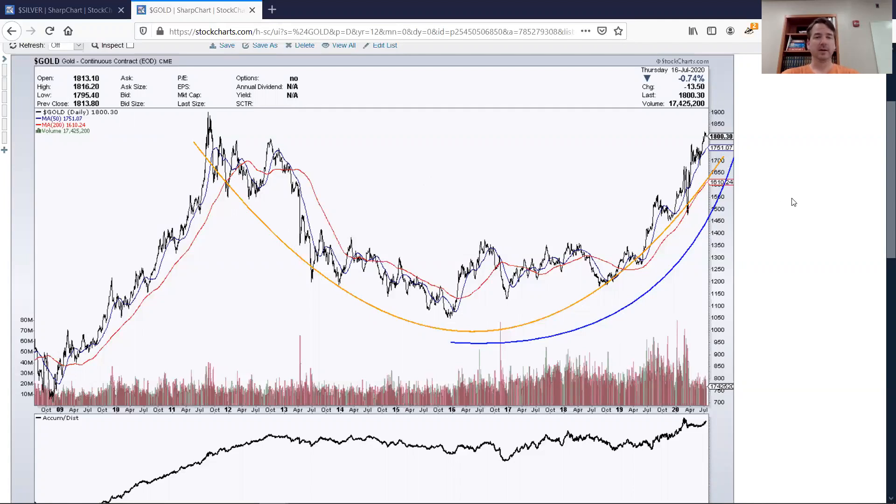Cup and handles are extremely bullish formations in charts typically. It means there's an accumulation phase, then there's a sell-off where some of the weak longs sold to take profits, and then it comes back in. If the fundamentals of that trade are still positive — which I think they are for gold given all the money printing and all the other issues — I also drew this second parabola to show that the shape since about 2016 has been much more aggressive and bullish.